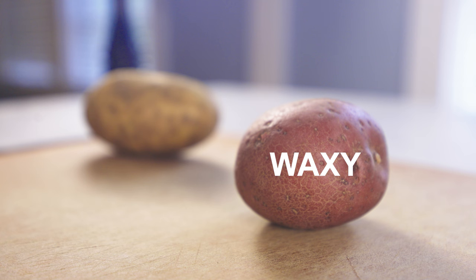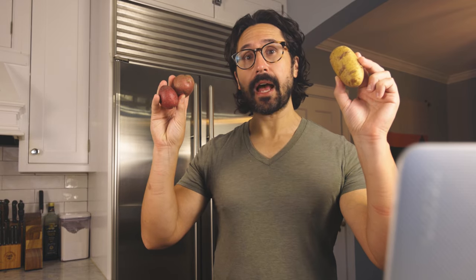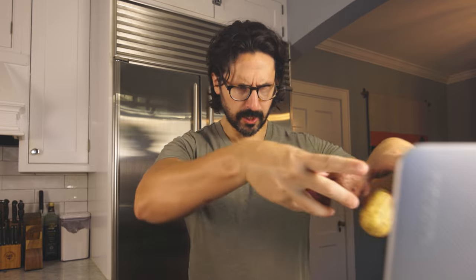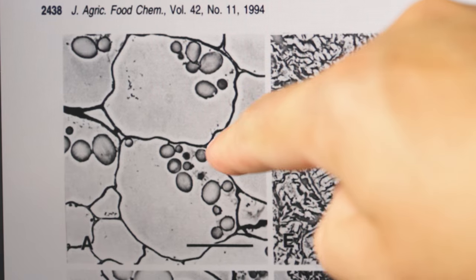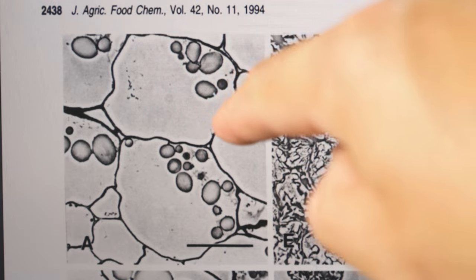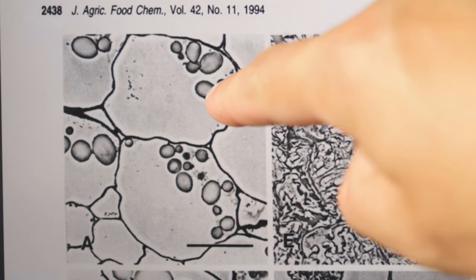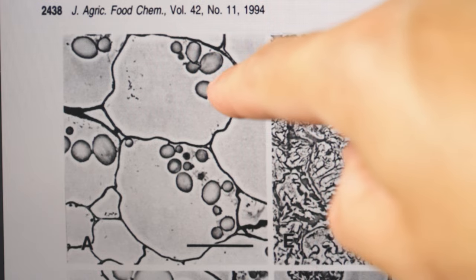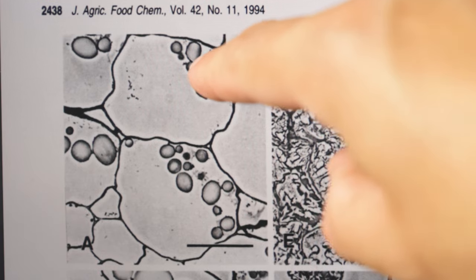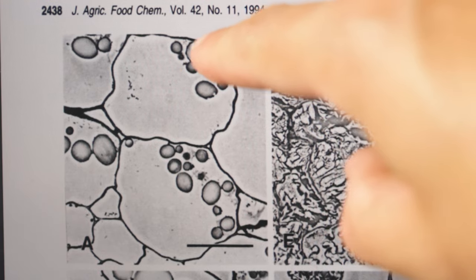You want to know what makes these different? Look inside. This is a floury potato when raw. These are the individual cells — those are the cell walls there. And inside you see the individual starch granules. Each granule contains millions of starch molecules, and each molecule contains like thousands of individual sugars, glucose units.